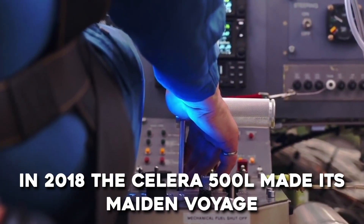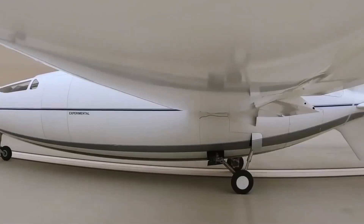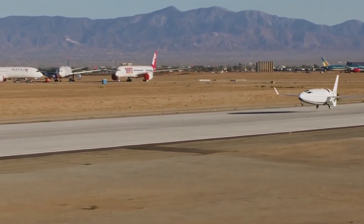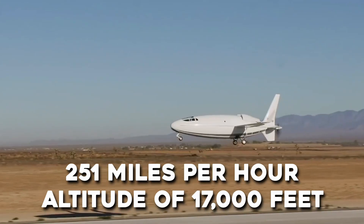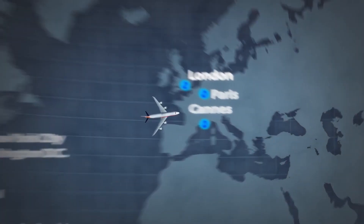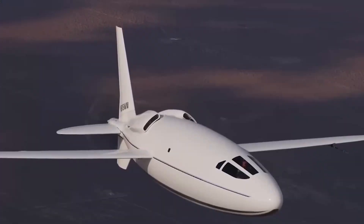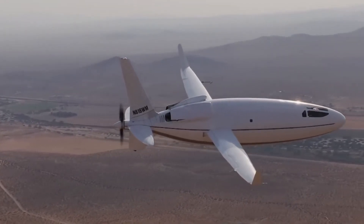In 2018, the Solera 500L made its maiden voyage. Since then, there have been approximately 50 test flights. It has reached a maximum speed of roughly 251 miles an hour and an altitude of 17,000 feet. Soon, a more powerful engine will be installed, allowing it to travel faster and reach altitudes closer to 40,000 feet. Currently, the fuselage has no windows, but that will change at some point.